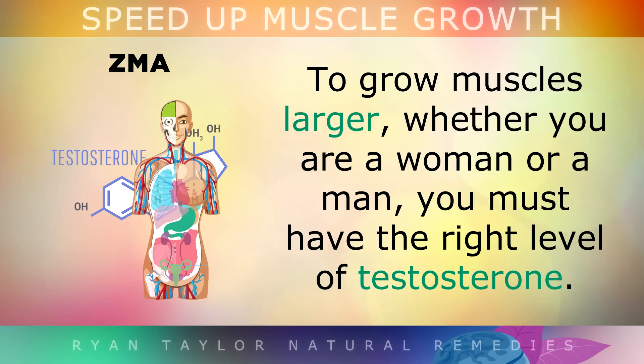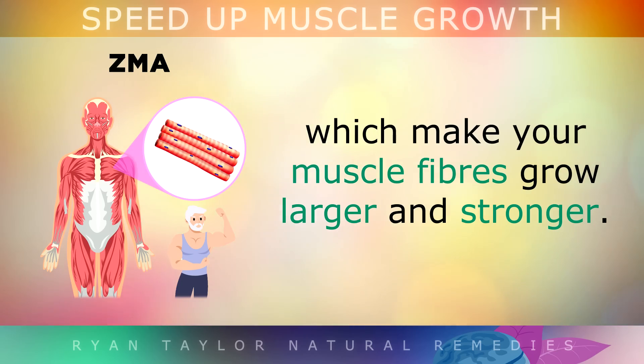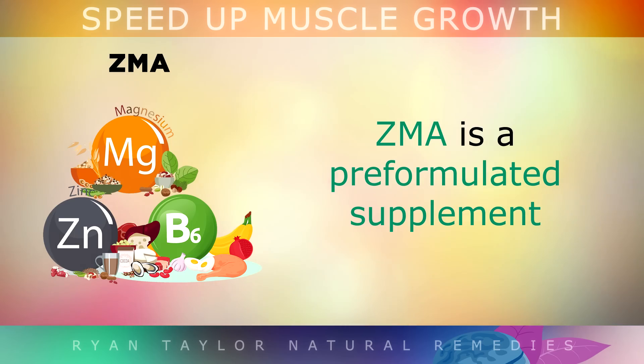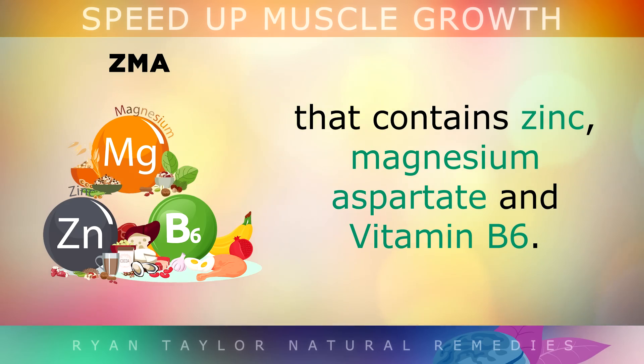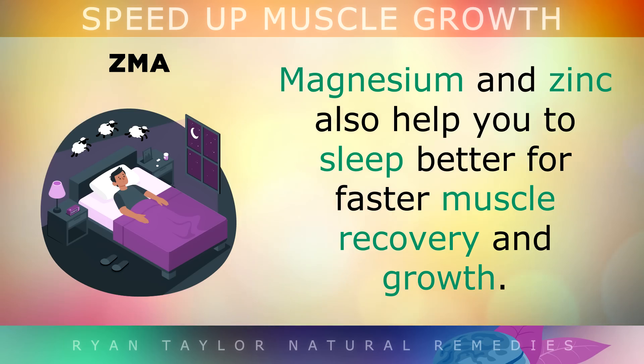3. ZMA. To grow muscles larger, whether you're a woman or a man, you must have the right levels of testosterone. When you exercise, testosterone activates a type of stem cells called satellite cells, and these fuse to your muscle fibres and make them grow larger and stronger. Testosterone is also vital to boost blood flow to the muscle and help your body burn body fat as energy. ZMA is a pre-formulated supplement that contains zinc, magnesium aspartate and vitamin B6. All of these work hand in hand together to boost testosterone and IGF-1, hormones that build up your muscle tissue. Additionally, the magnesium and zinc can help you to sleep better, which will improve muscle recovery and growth.